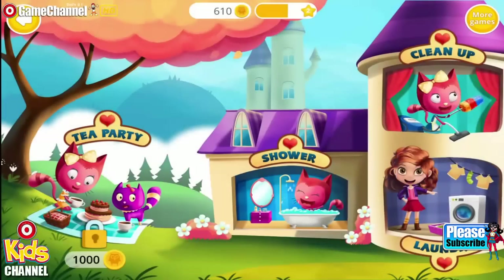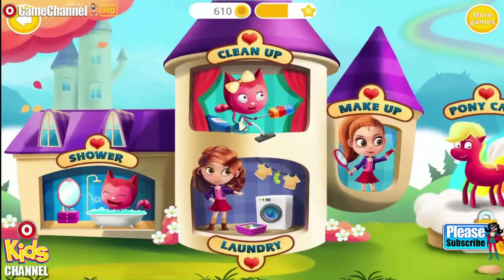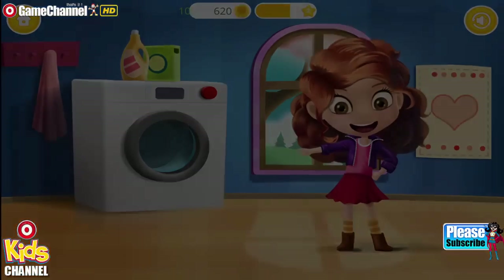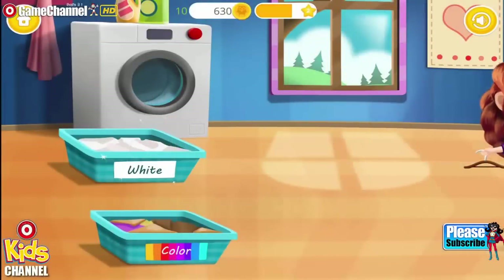Welcome to the math world! Click the basket to begin! Separate colored clothes from the white ones!